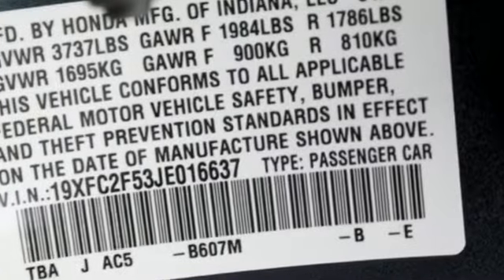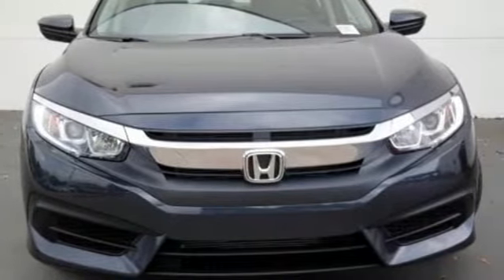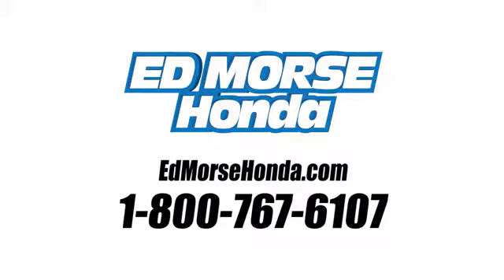Get ready to be amazed. Test drive this wonderful Honda Civic and make it yours today. Call us today at 1-800-767-6107. For value and for service, it's Edmars.